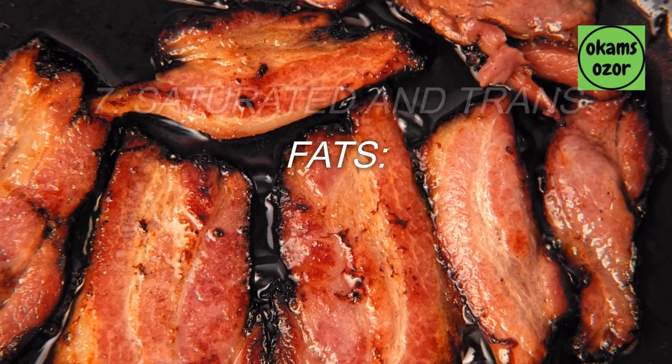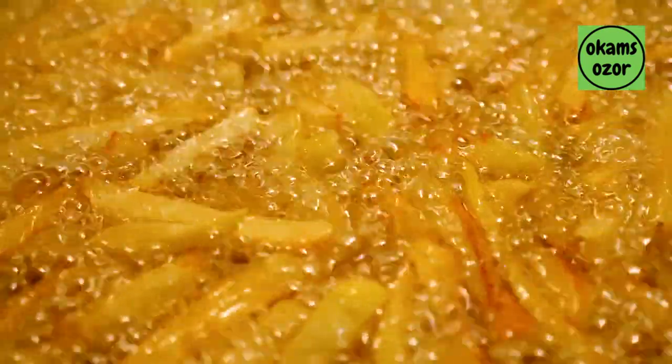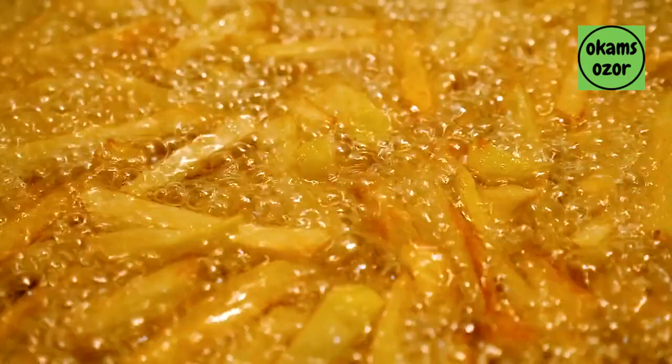7. Saturated and trans fats. Foods such as fried foods, processed baked foods, and margarine that are high in saturated and trans fats can promote inflammation and may worsen arthritis symptoms.